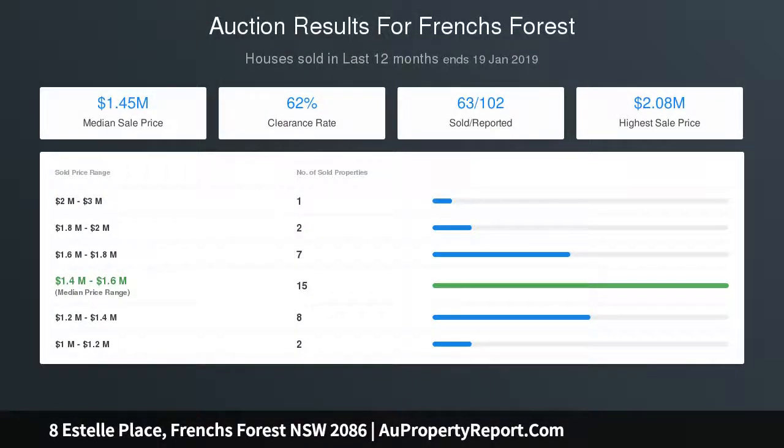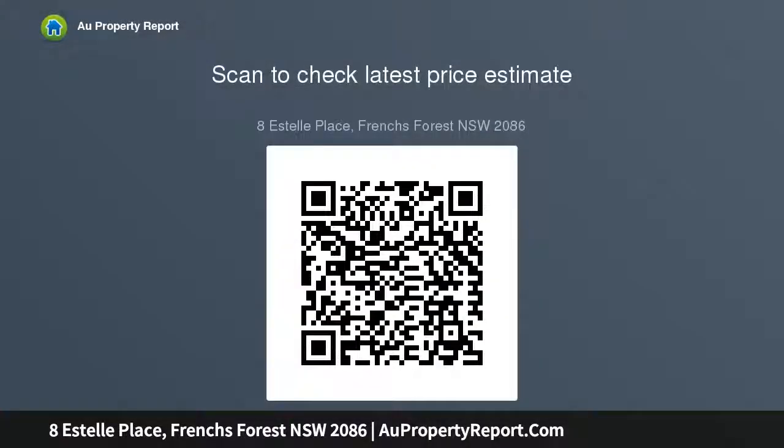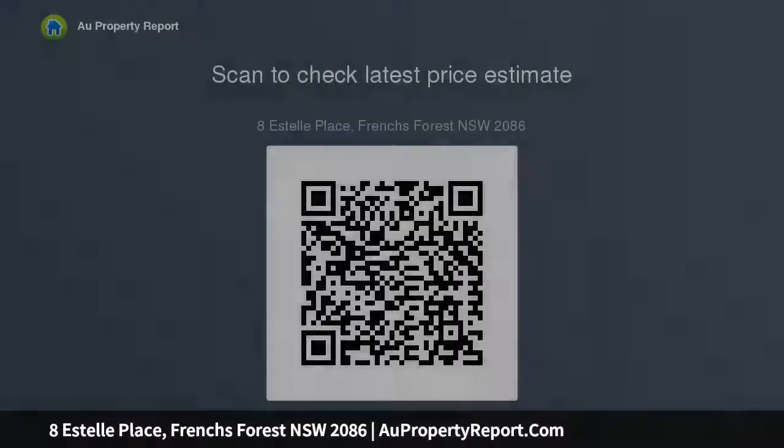Three generous bedrooms with built-in robes and relaxing garden outlooks. Master with generous ensuite and walk-in robe. Bright main bathroom with separate bath. Main bath and ensuite include skylights. Large double lock-up garage with remote gate access to street. Reverse cycle air conditioning in lounge and bedroom.